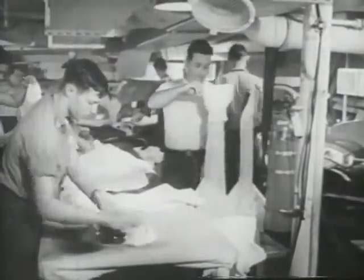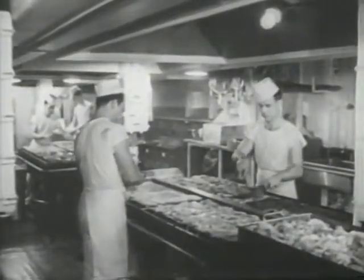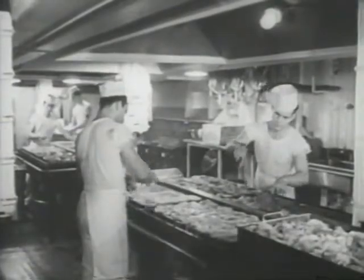Of course, a large crew means large laundries, galleys, and additional heat-producing services.